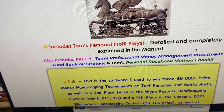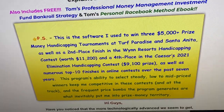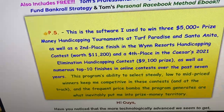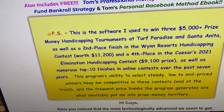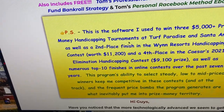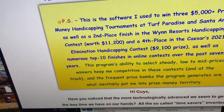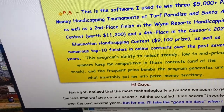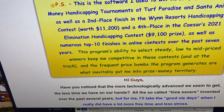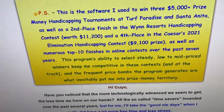Tom is a professional player and this is the software he often uses as a participant in handicapping tournaments. As he says, he won three $5,000-plus money handicapping tournaments at Turf Paradise and Santa Anita, finished second place at the Wind Handicapping for $11,002, and fourth place at Caesars in 2021. He often finishes in the top ten, mostly just using this program.